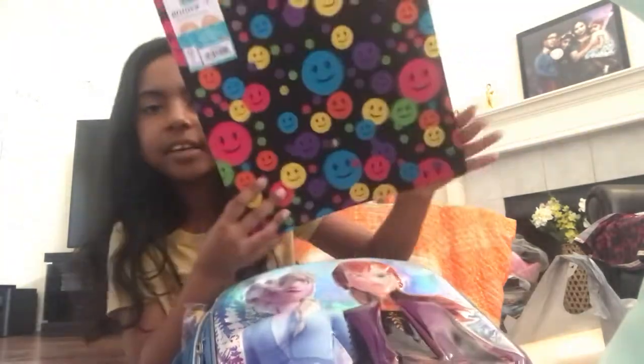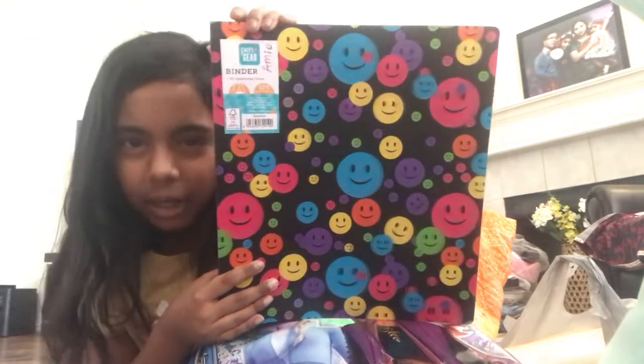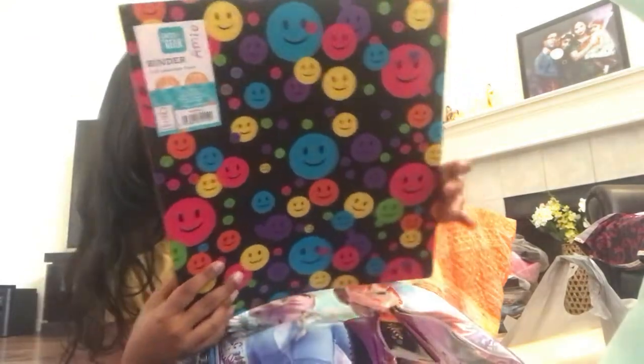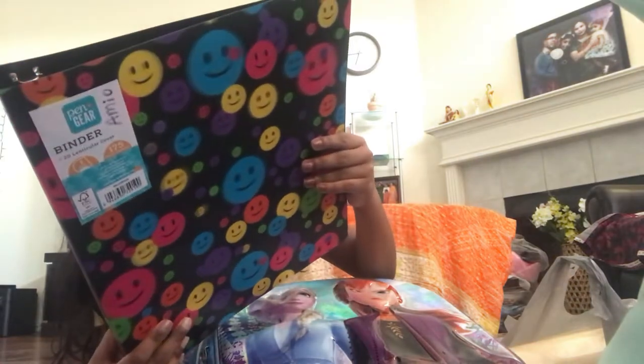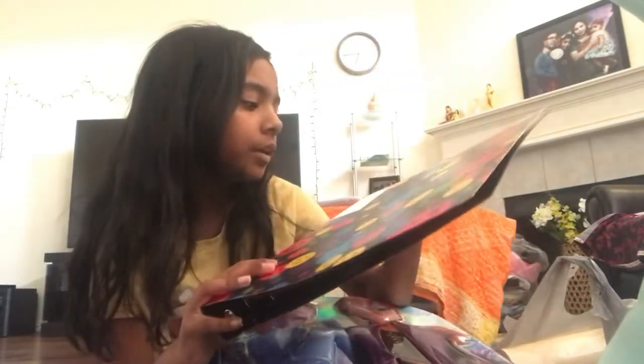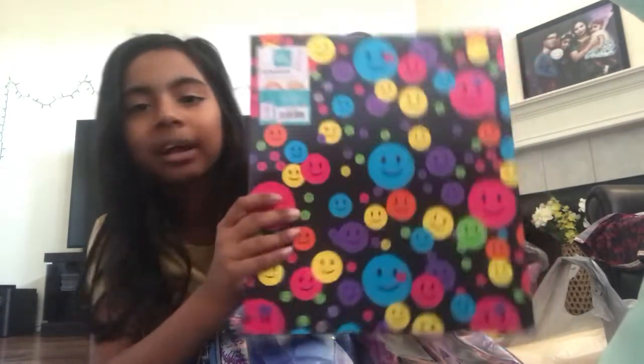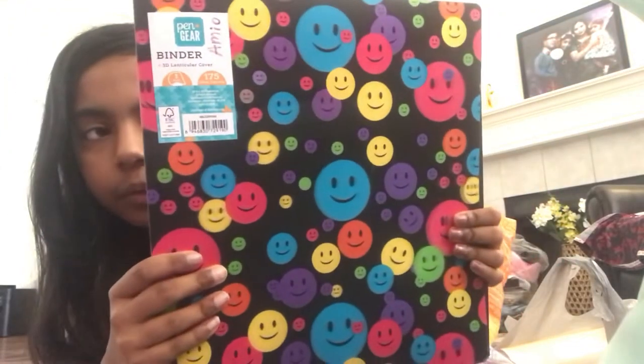My binder is so cute. It's like rainbow with a smiley face on it. And I think it's like — what's the word — holographic? Is it that word? And then it's like — oh, it's a lenticular. It's a lenticular. I can't read that. But like it's really cool. And yeah, so I'm going to put this off here.